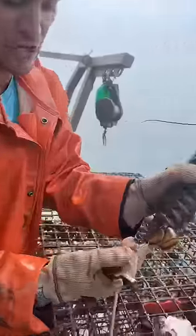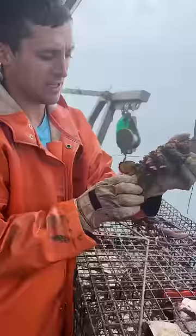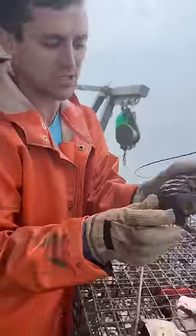This one's full of eggs. She doesn't have a notch, so we're going to give her one. If you're new, this just signifies that she's a breeder, and she can't be kept if she's caught when she doesn't have eggs.